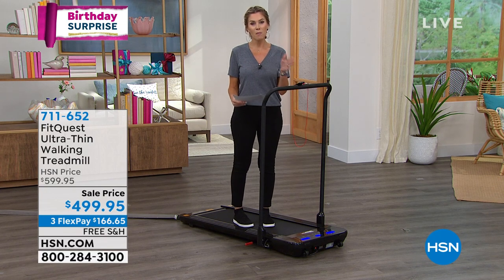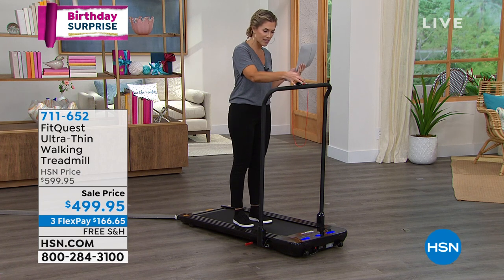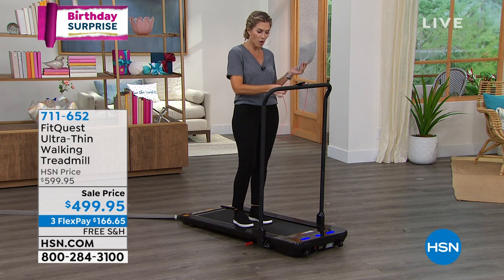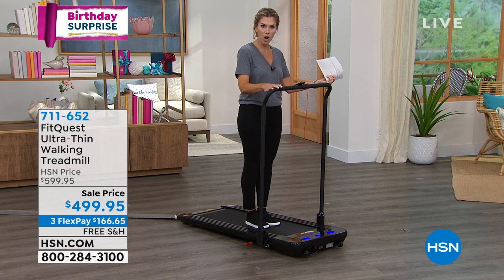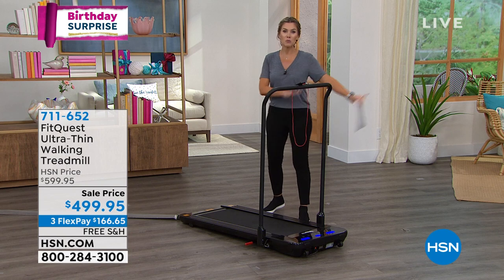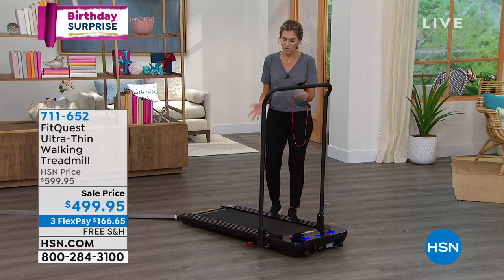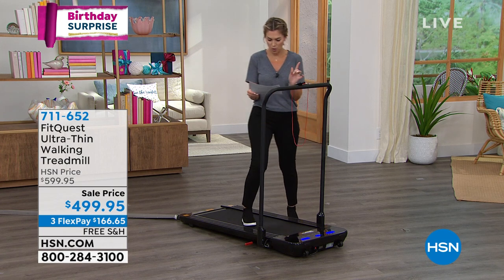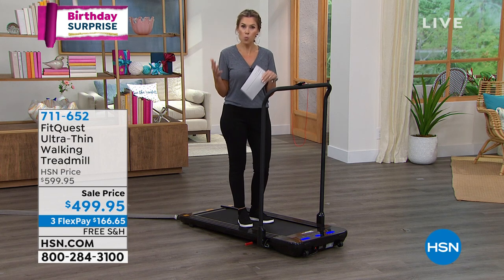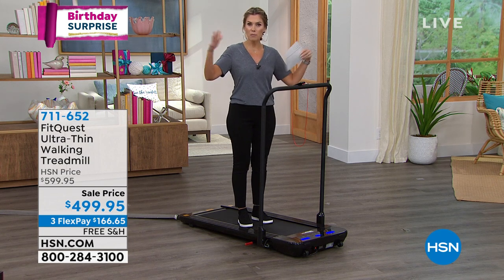It goes from 0.5 miles per hour to 3.7 miles per hour. It's got a great remote control with a nice little caddy, and an emergency stop clip you can clip onto your clothes. This is the balance bar — the stability bar. It folds down and wheels underneath the bed; you can put it away in a closet. The weight is only 66 pounds and it holds up to 264 pounds — an awesome way to get a treadmill at home for walking without a big, bulky one.